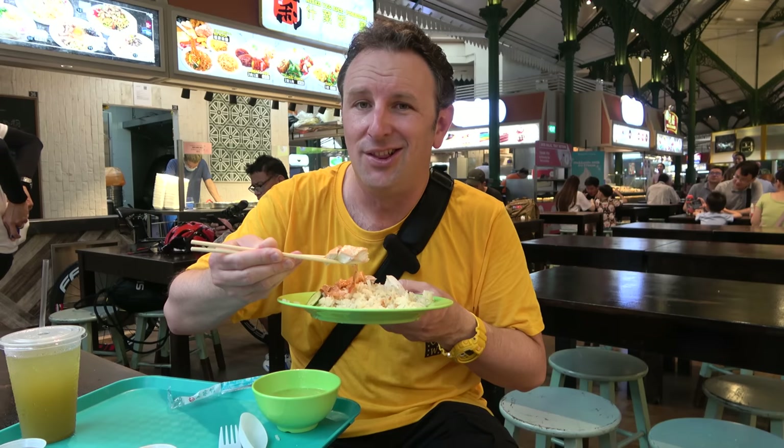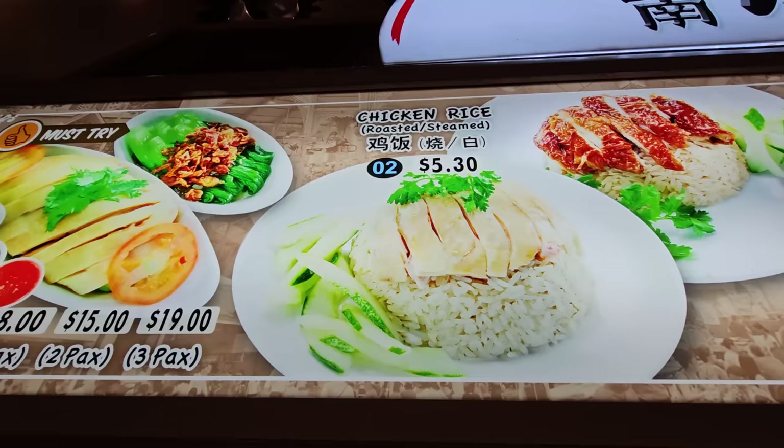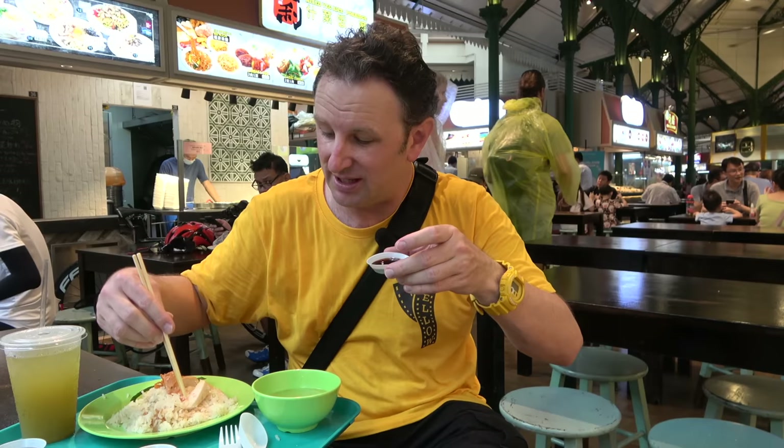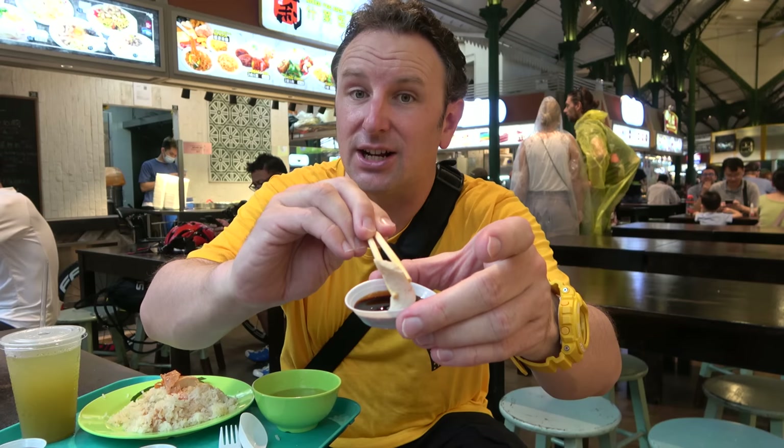This one is about five bucks for the chicken rice and soup, and a little over two bucks for the lime juice — about eight dollars total, or roughly six US dollars. The chicken is moist and really flavorful, not dry. I'm dipping it into a thick soy sauce — not like regular soy sauce — so it holds onto the chicken better. The sweet and salty all together is delicious.